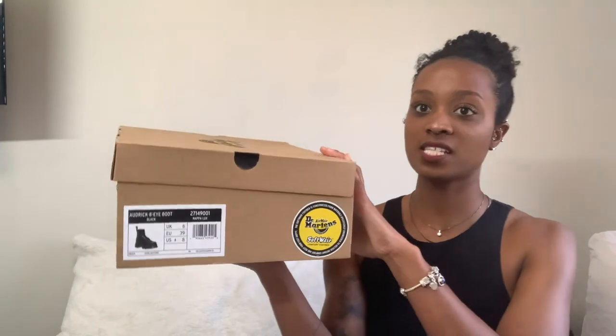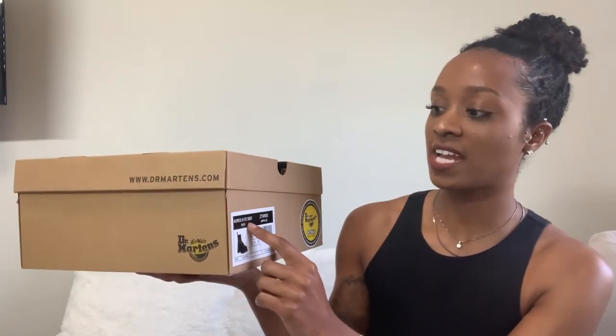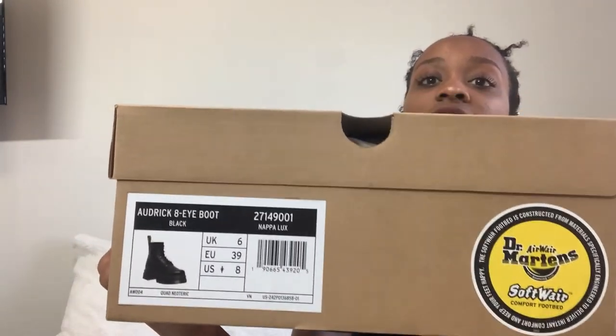I went with a size 8. The name of these Doc Martens is the Aldrich 8I Boot. These boots cost $180 at Atmos, but I did a quick Google search and saw them online at Journeys, Nordstrom, and the actual Doc Martens website priced at $200. I'm pretty sure it's the exact same boot, so it was $20 less at Atmos, which was nice.